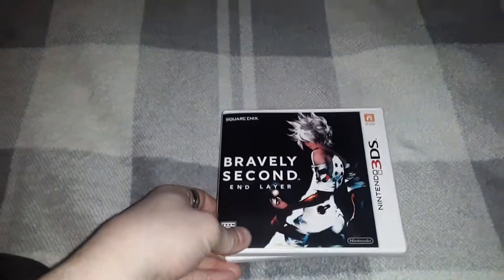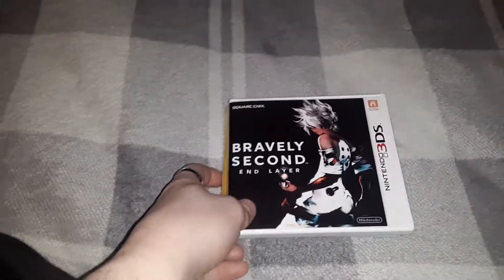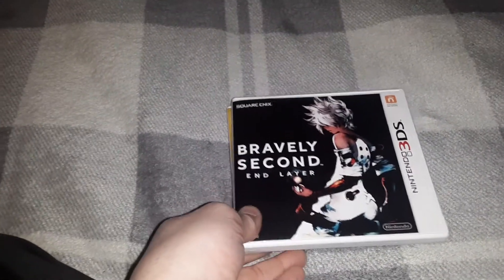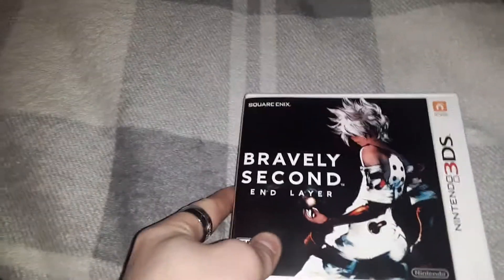Welcome back to Video Game Pickups. This time is going to be a special Nintendo edition for the month of November, so everything will be strictly Nintendo pickups over the past little while.